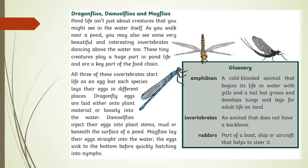Now the glossary. An amphibian is a cold-blooded animal that begins its life in water with gills and a tail, that grows and develops lungs and legs for adult life on land. An invertebrate is an animal that does not have a backbone. And rudders are part of a boat, ship, or aircraft that help it to steer.